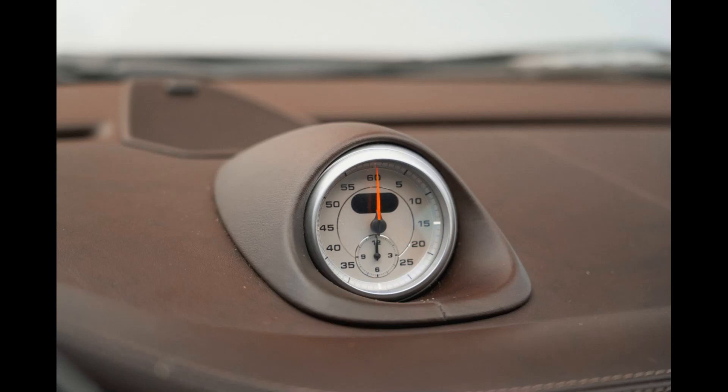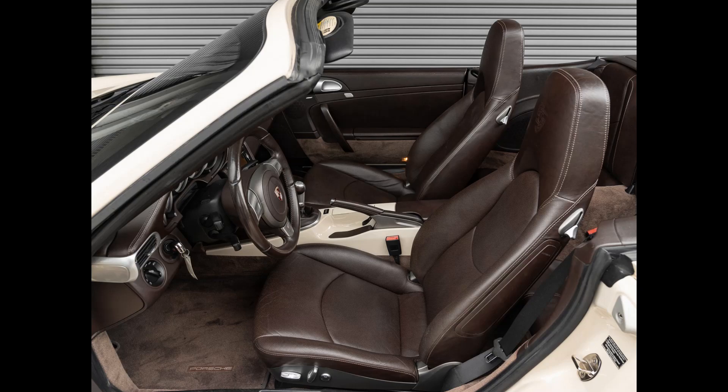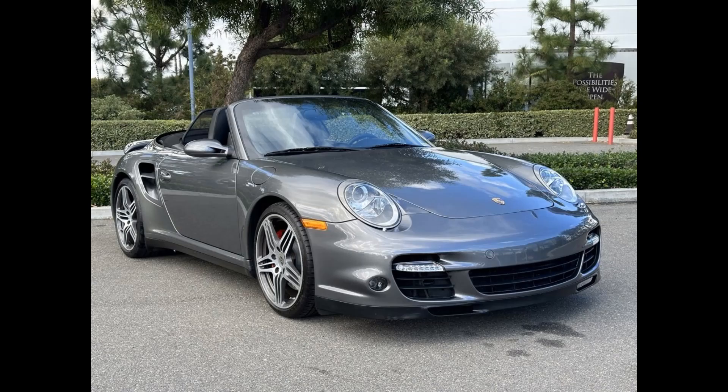increasing peak torque over a narrow RPM range. This generation turbo was built only with an advanced all-wheel drive system, known as Porsche Traction Management or PTM. The all-wheel drive system enhances traction, stability, and handling, making the turbo a confident and capable performer in various driving conditions. It incorporated advanced technology and features to enhance the driving experience.